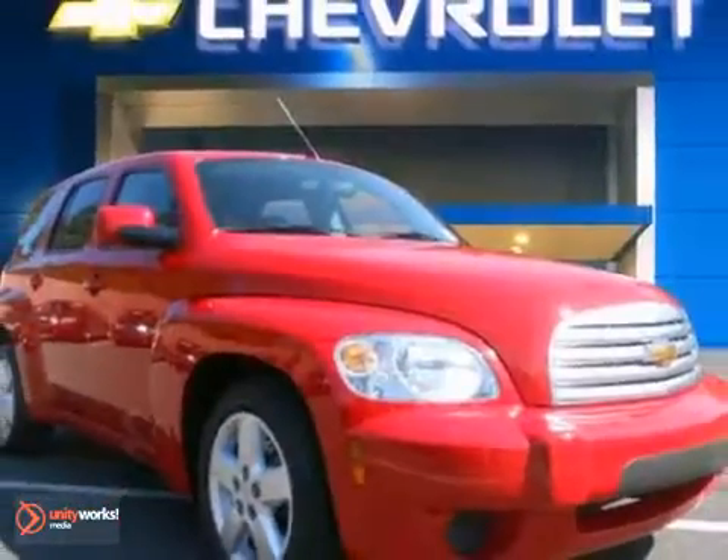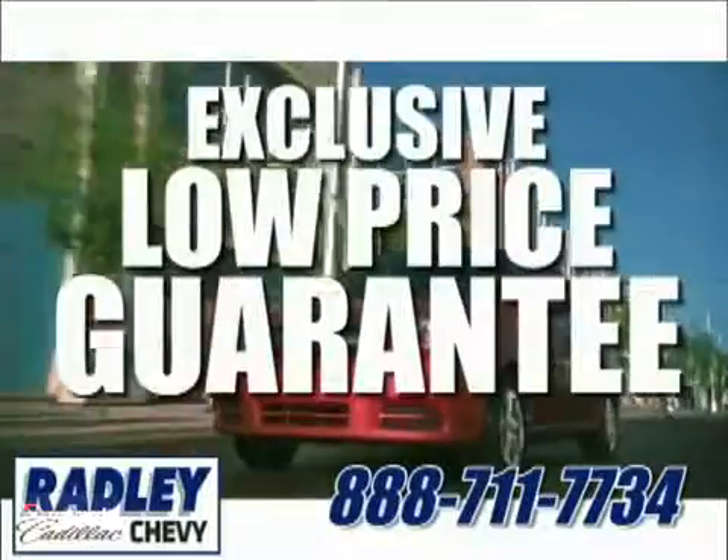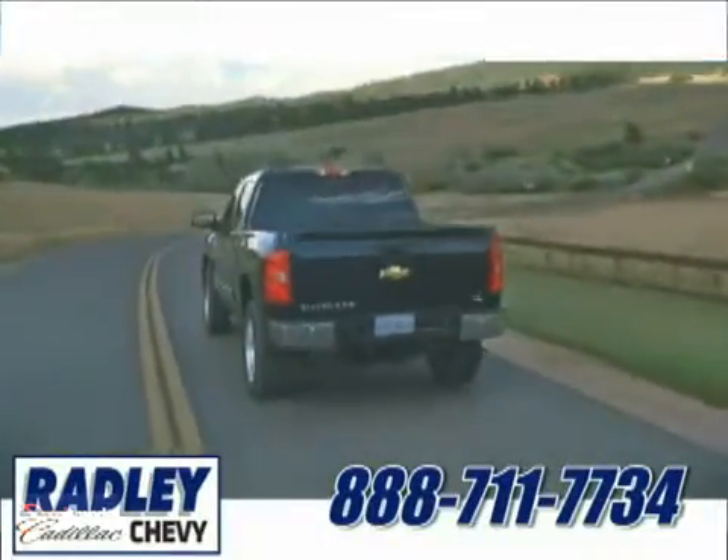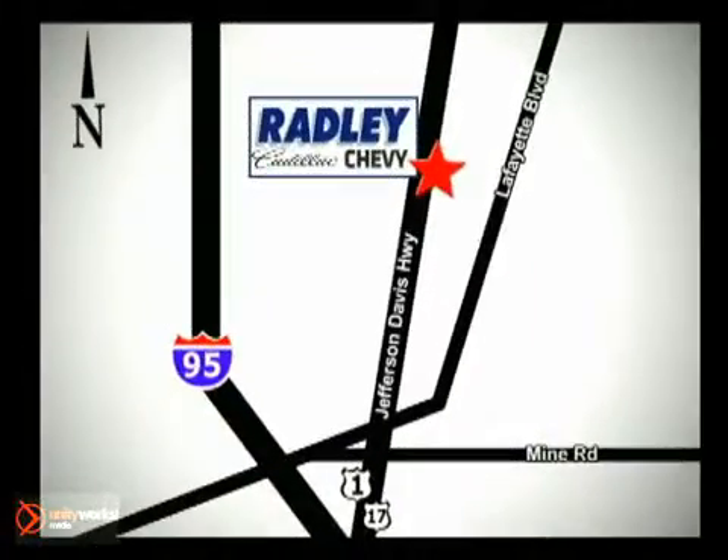Come on in and take a look for yourself. We have a huge selection, exceptional customer service, and the exclusive low-price guarantee. You're conveniently located at 3670 Jefferson Davis Highway in Fredericksburg — Radley Cadillac Chevrolet.